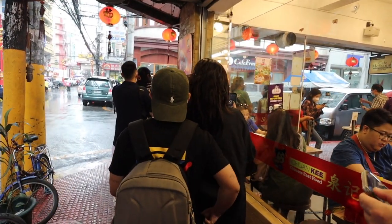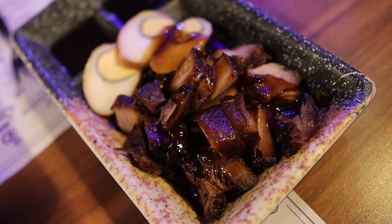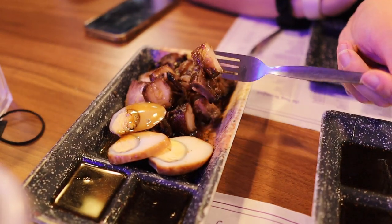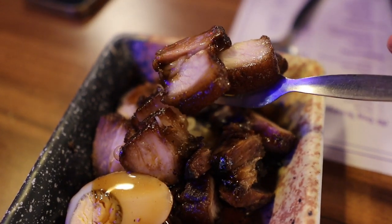We're now at Chuankee, and the line is literally out the door, around the corner, and down the street — in the pouring rain. I got the asado with the adobo egg; I've never heard of it or tried it but I think it's a local Filipino dish. Mark got the lechon kawali — I've most definitely said that wrong, so tell me in the comments — but they're both pork dishes. This one is more of a crispy pork, and mine comes with the egg.